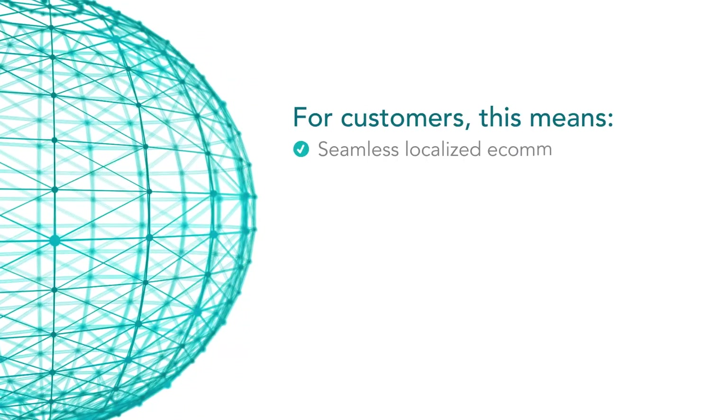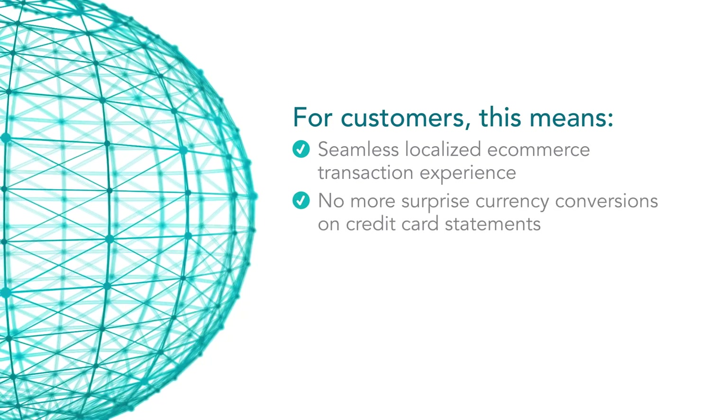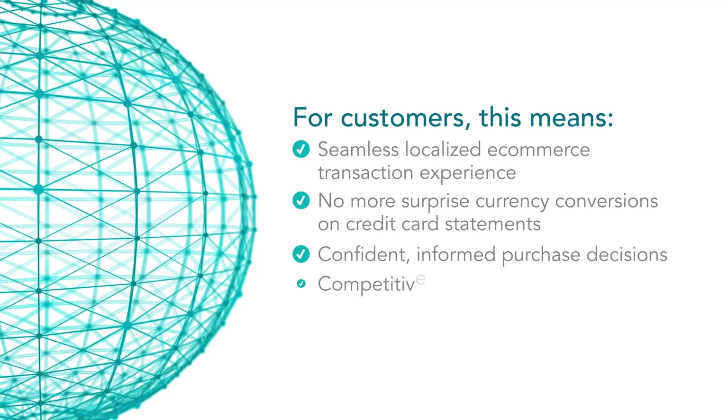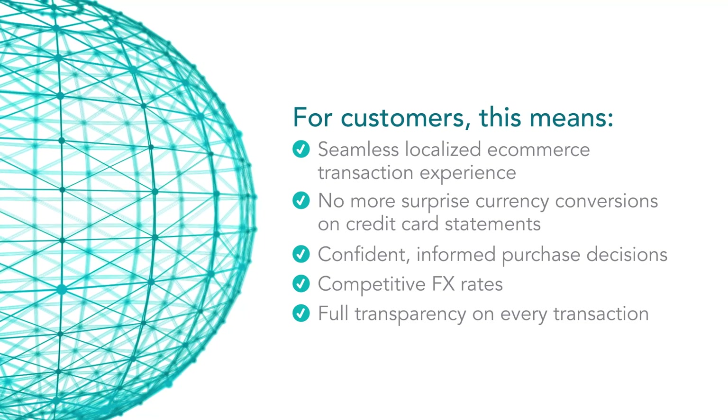For your customers, this means a seamless localized e-commerce transaction experience, no more surprise currency conversions on credit card statements, confident informed purchase decisions, competitive FX rates and full transparency on every transaction.